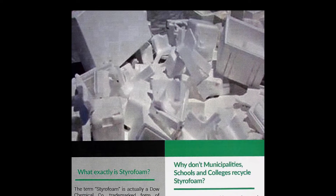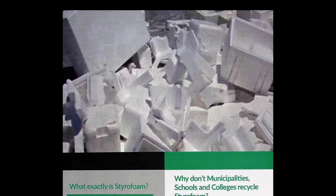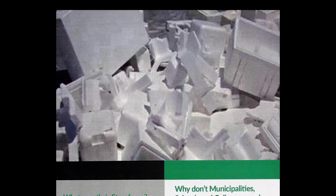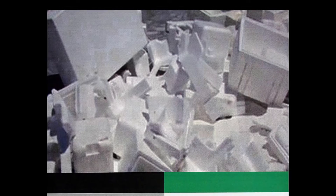So why don't municipalities, schools, and colleges recycle styrofoam? It's simply because they don't know how and they don't have the proper tools to do so. The good news is that FoamCycle is here to help.